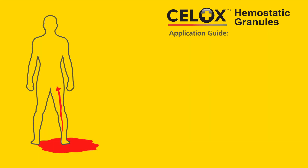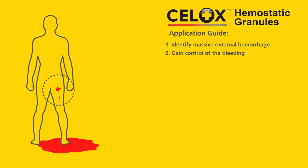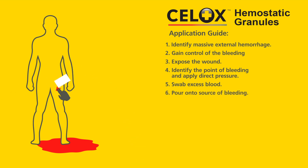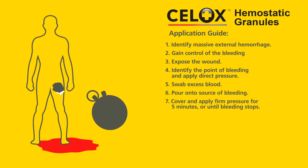Remember to follow these steps when applying Cellox granules: identify massive external hemorrhage; gain control of the bleeding; expose the wound; identify the point of bleeding and apply direct pressure; swab excess blood; pour onto the source of bleeding; cover and apply firm pressure for 5 minutes or until bleeding stops.